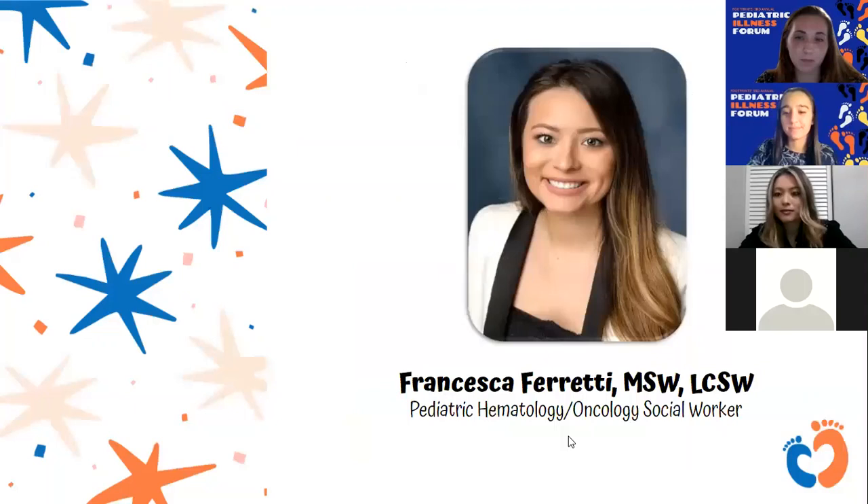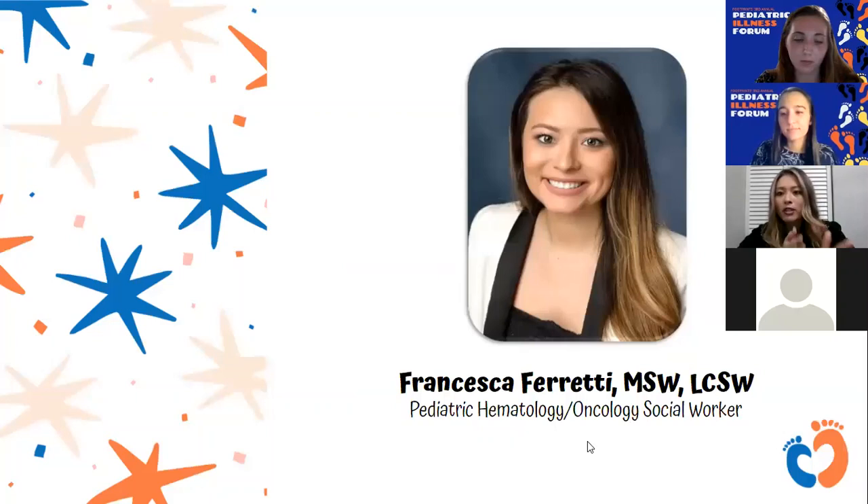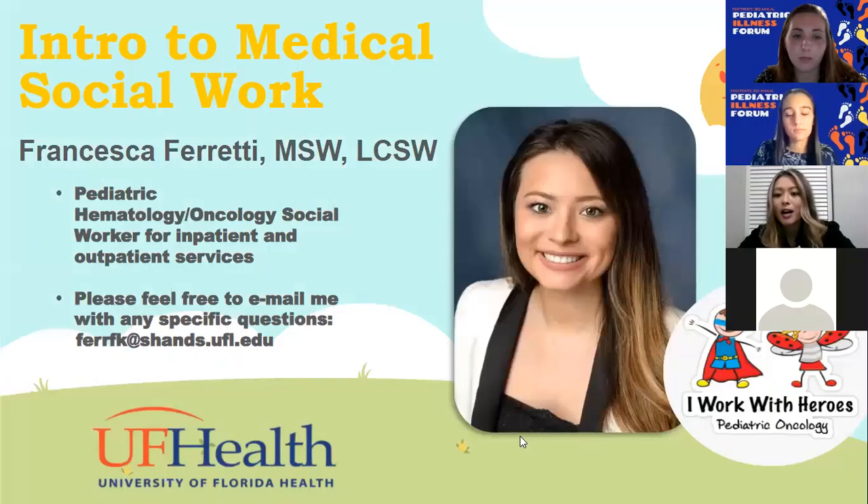My name is Francesca Ferretti. I am a licensed clinical social worker, and I primarily cover the hematology and oncology service at UF Health Shands. In Peds HemOnc, we've broken down our coverage into services — my services primarily cover pediatric leukemia, lymphoma, and benign heme. A fun fact about me: when I was an undergrad at UF, I was a volunteer within the child life department. That's how I started my journey in healthcare — becoming a volunteer on the pediatrics unit on GenPeds, then a PCA, and then I ended up going into social work as my career. As a volunteer, you really get a sense of the hospital system and get immersed in all different types of specialties.